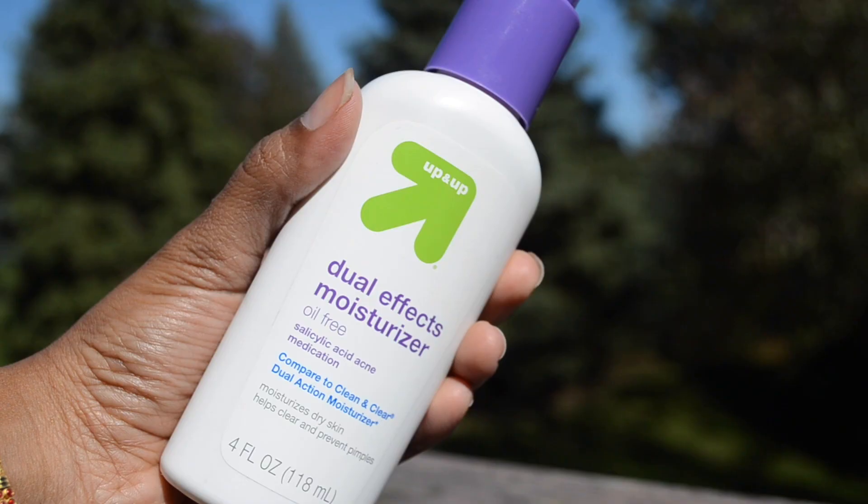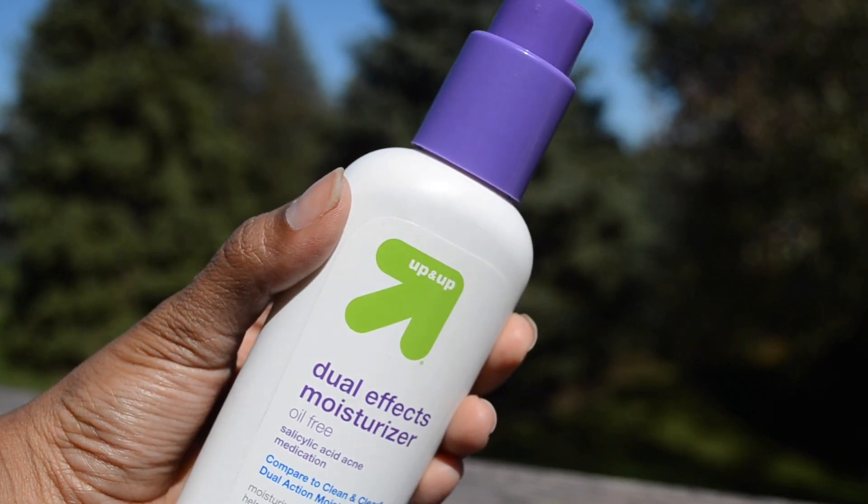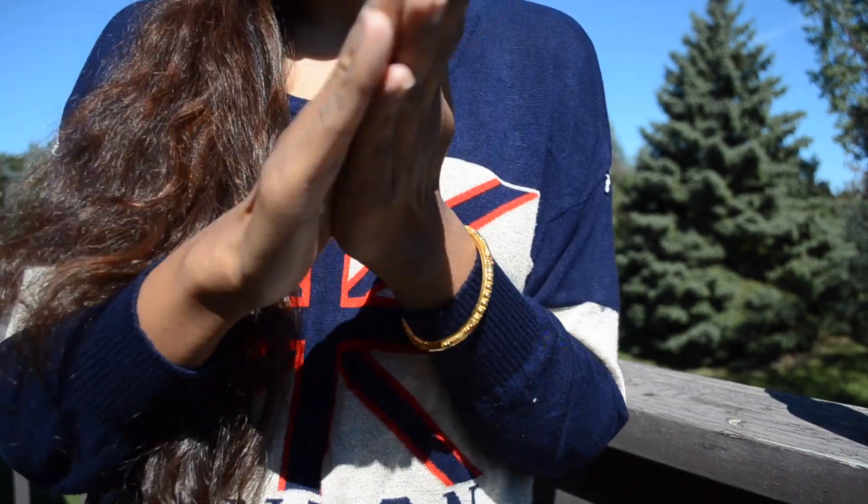I highly recommend this very inexpensive moisturizer from the brand Up & Up, available at Target. It's called Dual Effects Moisturizer and it's oil-free — suitable for both dry skin and oily skin. I think it's perfect for this transitional weather, so go get it.